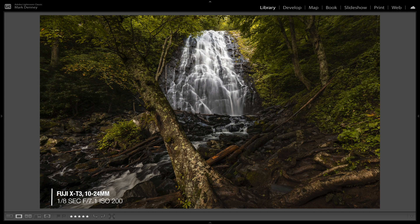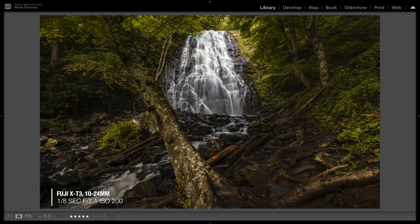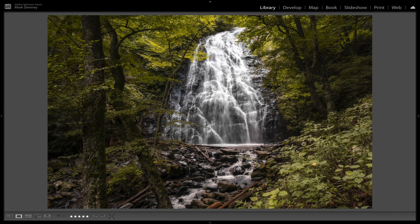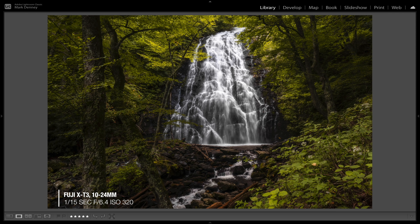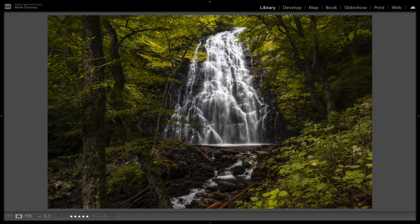Here is the final example — before and after. If you pay attention to this area right here, you can really see these greens pop. The difference between those before and after images is pretty dramatic, and it's the main reason why a circular polarizer is hands down the filter I use most often for my photography.